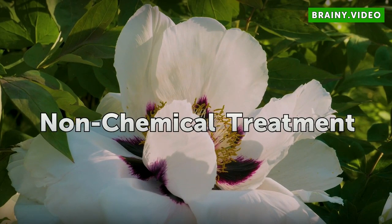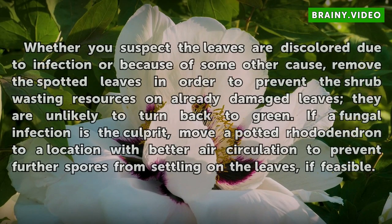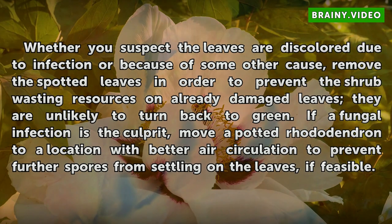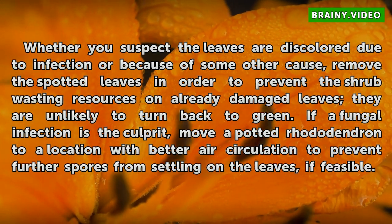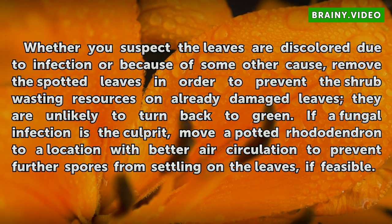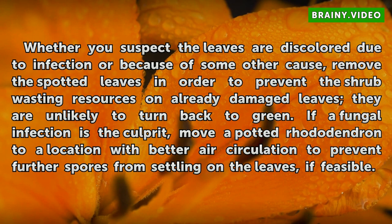Non-Chemical Treatment: Whether you suspect the leaves are discolored due to infection or because of some other cause, remove the spotted leaves in order to prevent the shrub wasting resources on already damaged leaves, as they are unlikely to turn back to green. If a fungal infection is the culprit, move a potted rhododendron to a location with better air circulation to prevent further spores from settling on the leaves, if feasible.